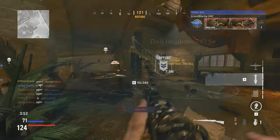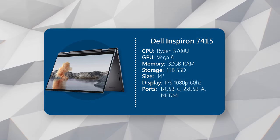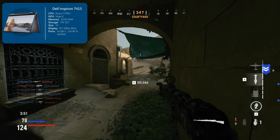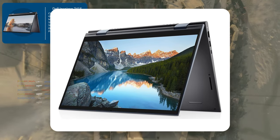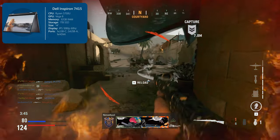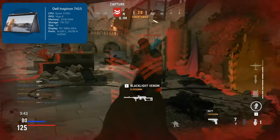In the number three slot, we have the Dell Inspiron 7415 2-in-1 laptop. It's a 2-in-1, so that means this functions not only as a touchscreen laptop but also kind of a tablet. So if you're watching a lecture, for example, you could stand the laptop like so and watch it without the keyboard and trackpad being in the way. But we'll talk more about the chassis later.